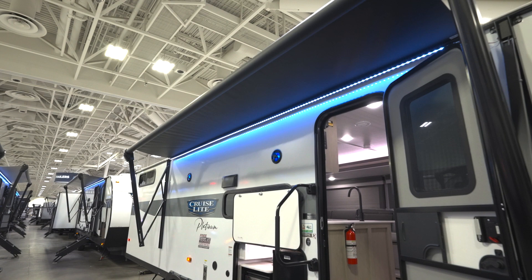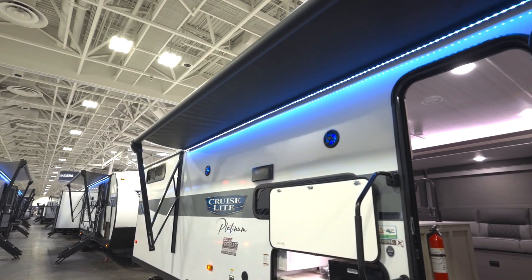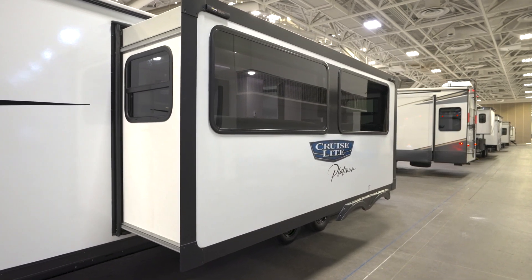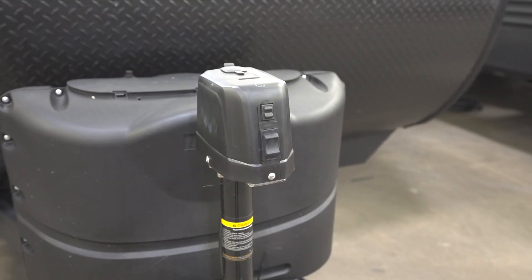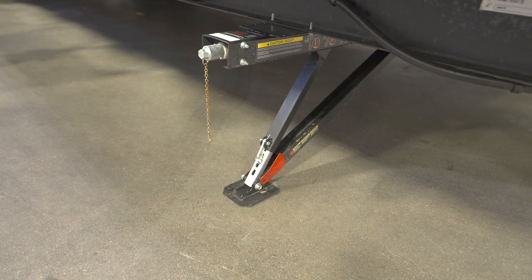Up top is the power awning with its adjustable legs and LED light strip. The slide-outs do have slide-out topper prep if you feel they should be protected from the elements. More power comes in the guise of the power tongue jack for easier camp setup and hookup. You'll also get quick drop stabilizer jacks that take the hassle out of hand cranking. You can camp longer thanks to the battery-saving 200-watt solar panel with 30-amp controller.